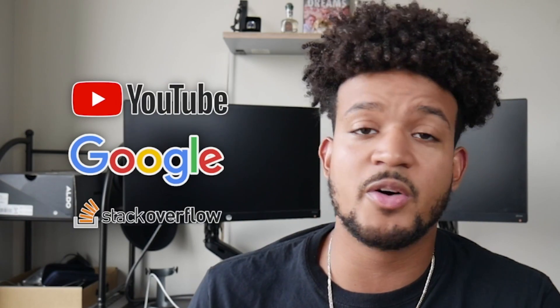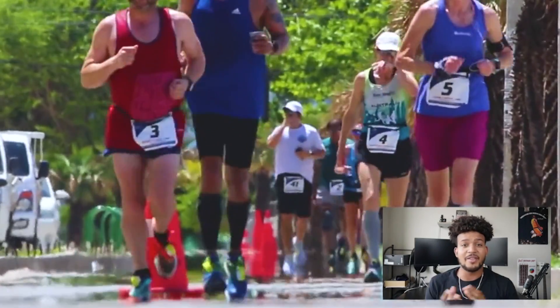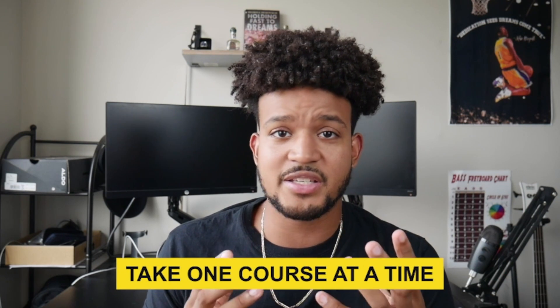While you're doing your course, also use YouTube, Google, Stack Overflow, and any other online resource to supplement your learning. Courses can vary in length — sometimes a few weeks, sometimes a few months — just push through and get all the information you can. A mistake people make is taking one course, then another, then another. I would say: just take one course to learn the basics, and after that start doing a project, because that's really where you're going to learn.